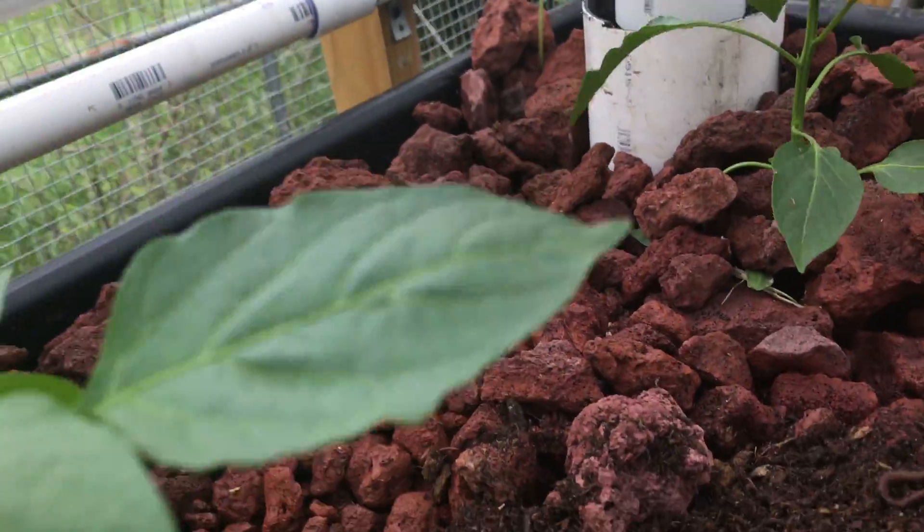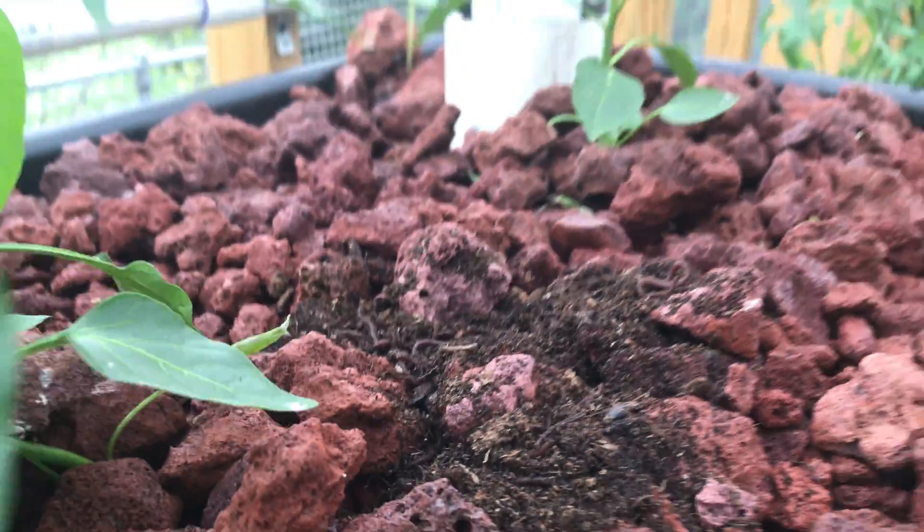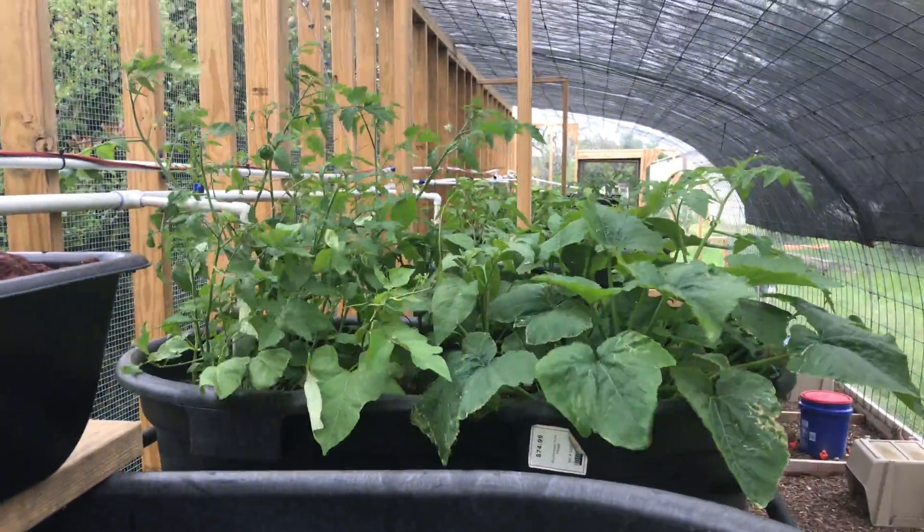I see about three worms left and they're working their way in. I just thought you all would like to see that — catch up with you later.